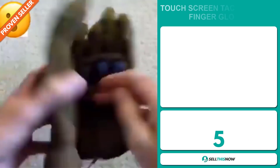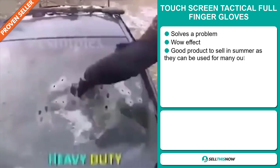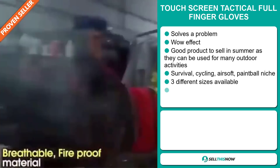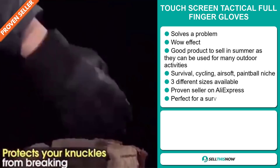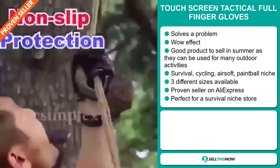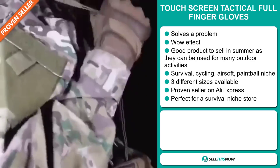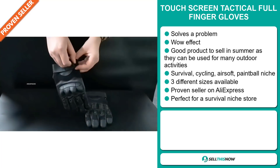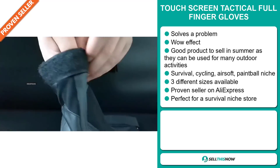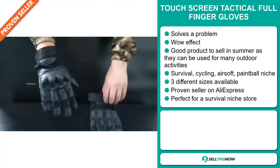Our next product is the Touchscreen Tactical Full Finger Gloves. Now this is a problem solver. It definitely has a wow effect, and it's a great product to sell during the summer season as they can be used for many outdoor activities. This product falls under the Survival, Cycling, Airsoft, and Paintball niche market, and it comes in three different sizes. It's a proven seller on AliExpress with many, many orders, and it's perfect for a Survival niche store.